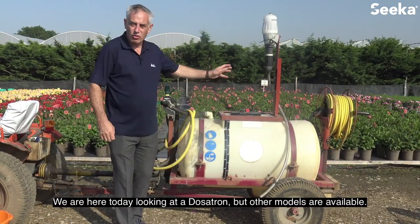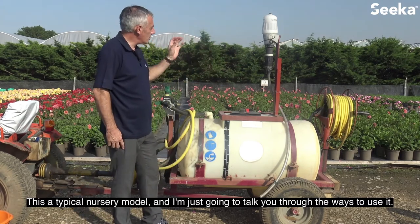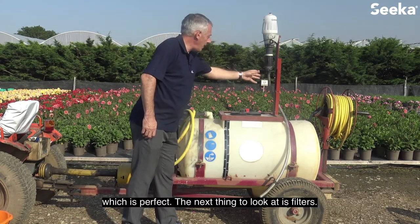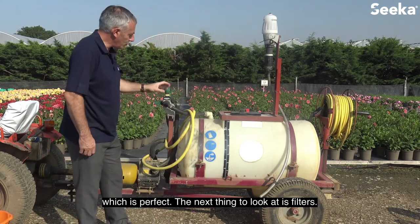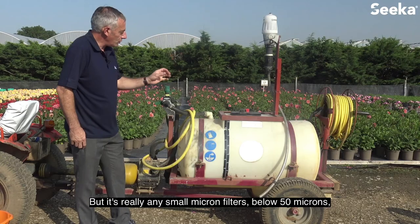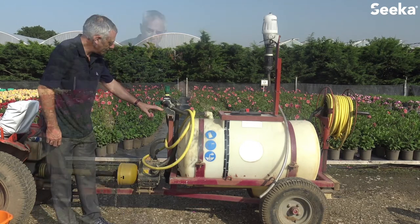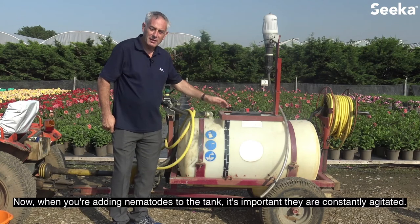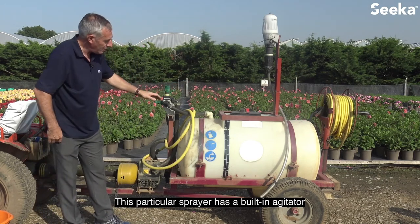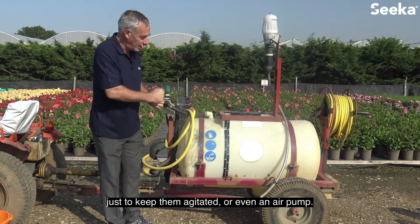We're looking at a dosatron today, though other models are available. This is a typical nursery model. The first thing is to look at the setting — here we've got it set at 1 in 100, which is perfect. The next thing to look at is filters: normally on the suction hose you would have a filter, but you want to remove any small micron filters below 50 microns, particularly in the spray tank. When adding nematodes to the tank, it's important they're constantly agitated. This particular sprayer has a built-in agitator, but on a smaller system you could use a manual paddle wheel, stirrer, or even an air pump.